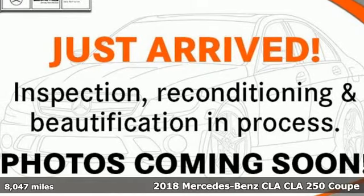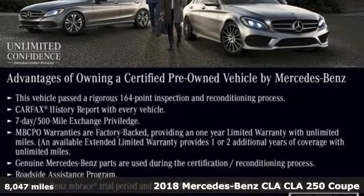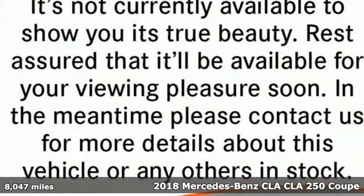Here's a certified 2018 Mercedes-Benz CLA. Mercedes-Benz keeps setting the standard and driving forward.